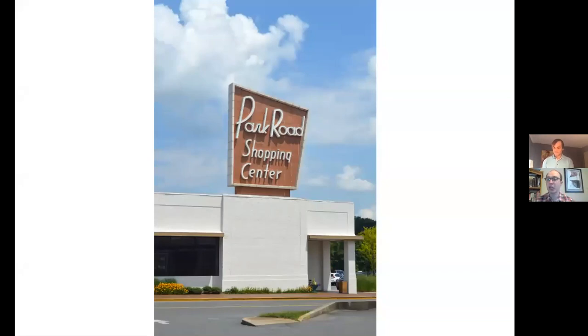A lot of people also recognize the Park Road Shopping Center sign, which was recently restored so it is still telling its story. This shopping center is very unique in Charlotte's story — it is Charlotte's first open-air shopping center. This predates South Park, this predated Eastland Mall, and it was really out in the suburbs at the time. Park Road Shopping Center is an iconic example of mid-century modern flair and architecture.